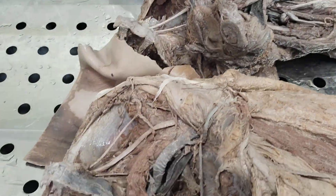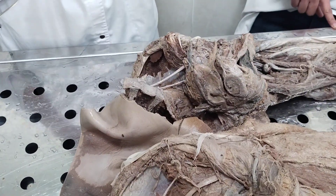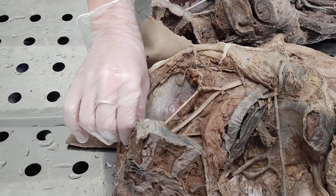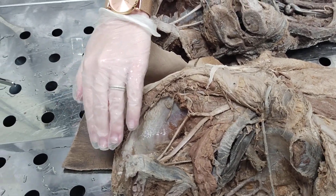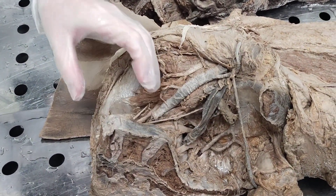Lumboplexus, plexus lumbalis, is formed by anterior branches from TH12 to L4 — TH12 and L4 partially only, and L1 to L3 completely. The topography of this lumboplexus: it is located laterally from lumbar vertebrae, and some branches are behind and in front, so around psoas major muscle.